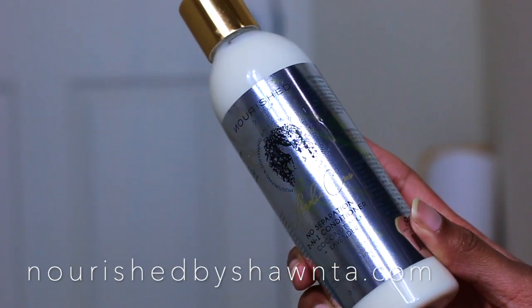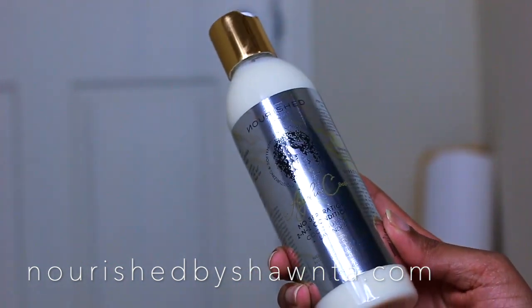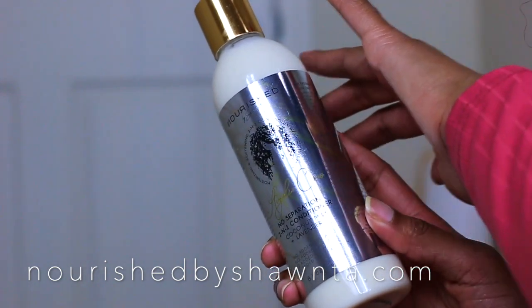This No Separation two-in-one conditioner has two different herbal teas infused into it, which focus on promoting hair growth and softening the hair, since those ingredients are geared toward that. It's also very important to make sure your hair is nicely moisturized so that your detangling process can be a lot better. There is mango butter in this conditioner to achieve that nice moisturized look on the hair.